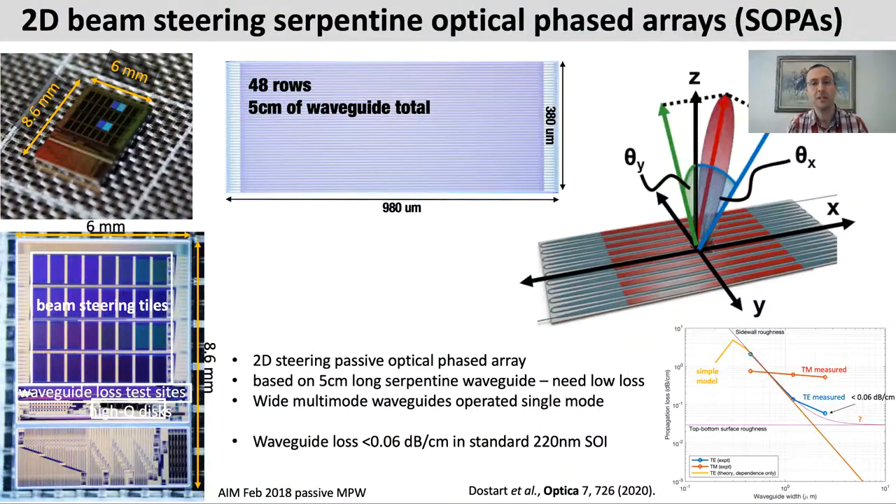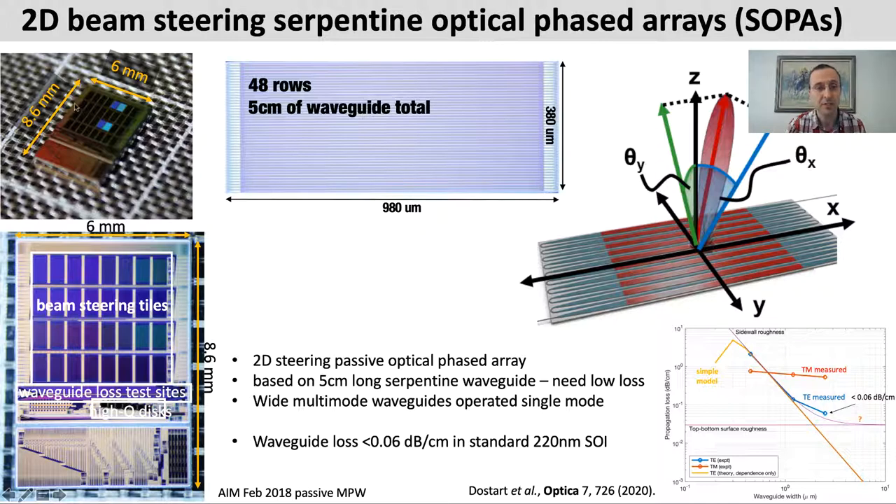I brought a little bit of show and tell. Here you can see a project in a passive AIM Photonics fabrication run. This is a 50 square millimeter chip showing a tiled array of optical phased array beam formers, designed on a government project to create a scalable optical aperture for LiDAR. The idea is a passive structure that can steer in both X and Y dimensions based on wavelength only. To accomplish this, you need to guide light through a serpentine waveguide structure back and forth through the entire tile.